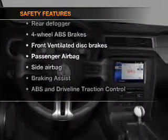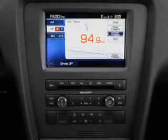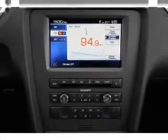If safety is a high priority, rest assured knowing that these top safety components are included. Front ventilated disc brakes. Passenger airbag. Side airbag. Stability control. Call today to schedule a test drive.